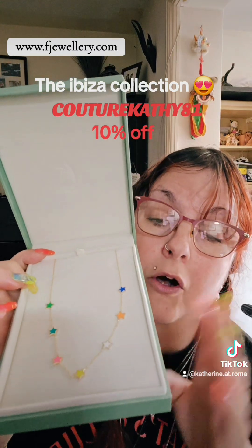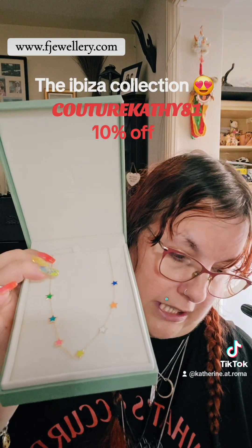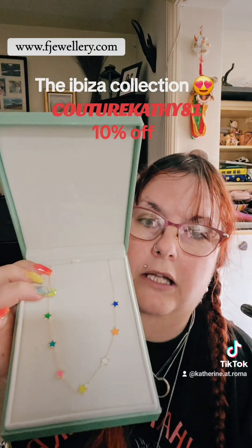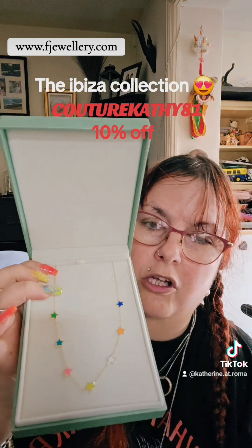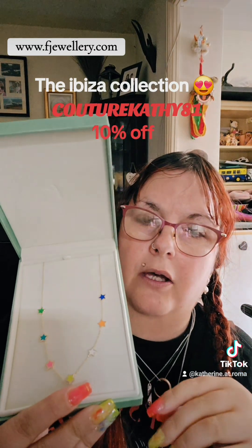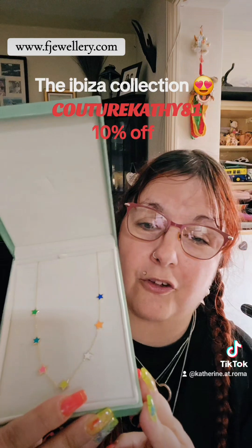It makes you want to go and buy more. I don't know how much this was because it was given to me for free, but it's on the website and with the discount code COUTURE CATHY 81 all in capital letters, it should give you 10% straight away. I'm reviewing all sorts of products. This is the first time I've received something completely for free — I've kept my word and done the reviews. I'm slowly building myself up, it's just taking time, but I'm absolutely chuffed.